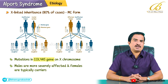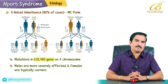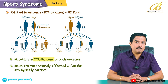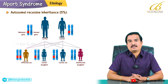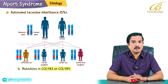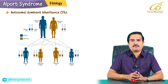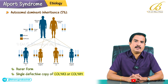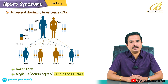Males with this mutation are more severely affected as they lack a second X chromosome to compensate. Females are typically carriers but can exhibit symptoms depending on the degree of X chromosome inactivation. Autosomal recessive inheritance is seen in 15% of cases, caused by mutations in both copies of COL4A3 or COL4A4 genes. Autosomal dominant inheritance is seen in approximately 5% of cases, caused by a single defective copy of either COL4A3 or COL4A4 genes.